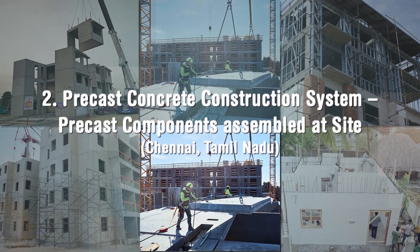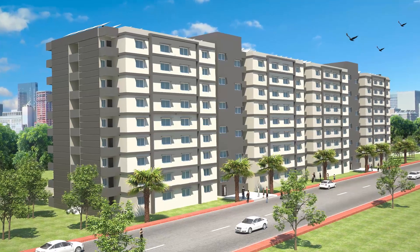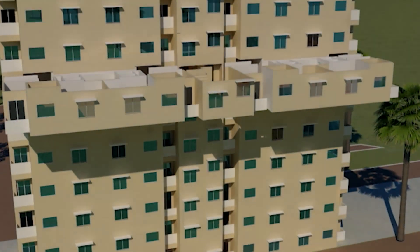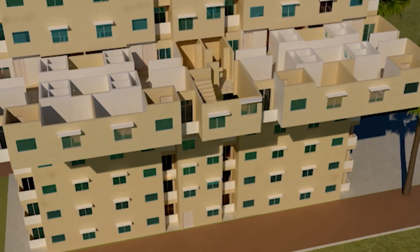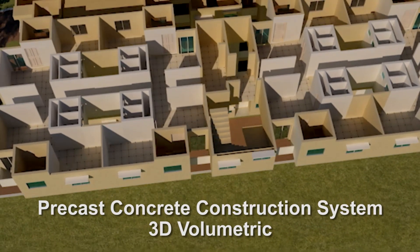6 lighthouse projects at 6 locations with 6 distinct technologies amongst shortlisted technologies. One of the lighthouse projects with 1008 dwelling units in G plus 8 configuration along with all basic and social infrastructure facilities is being constructed at Ranchi in partnership with the State Government of Jharkhand, using Precast Concrete Construction System, 3D Volumetric.